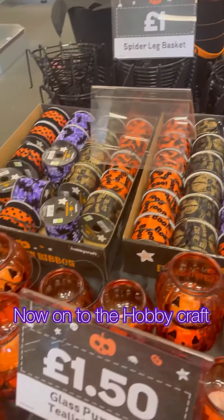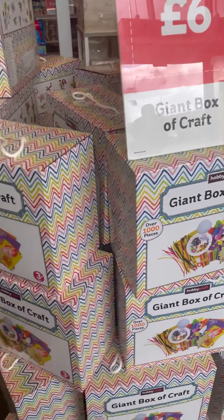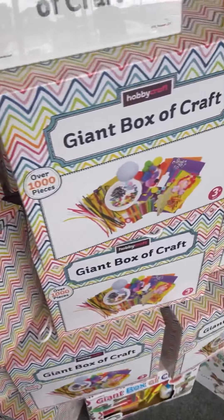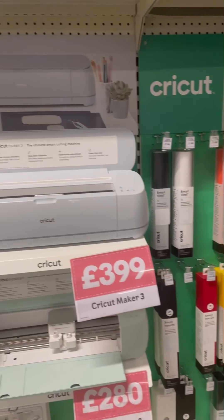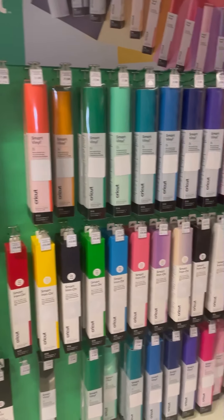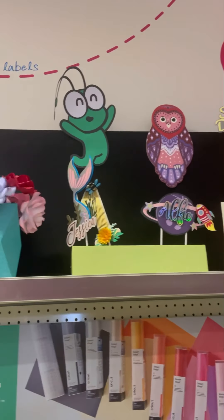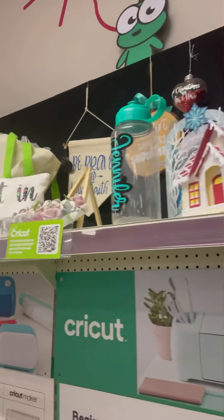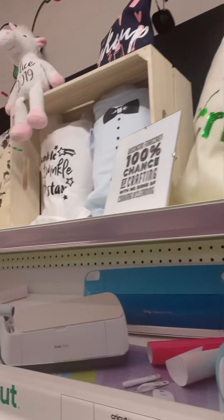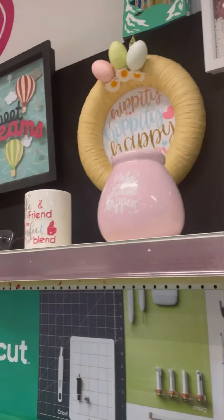Now we're going into Hobbycraft, which has their Halloween stuff also. £1.50 for a glass tea light pumpkin. I bought this giant box of craft — it's amazing, it's got everything you need for any crafter, amazing at the value price of £6. And for anyone who's got a Cricut and all that, you might need this. I'd love to get one of those but obviously I can't afford it — it does amazing stuff like labels and things like that, and it just looks really nice. This is all in Hobbycraft, by the way.